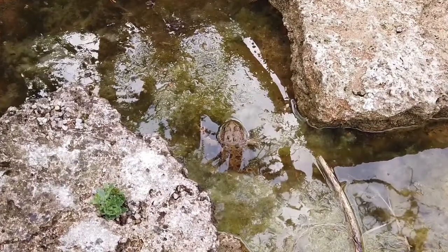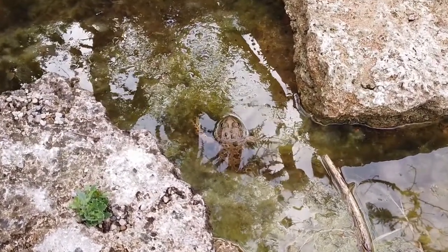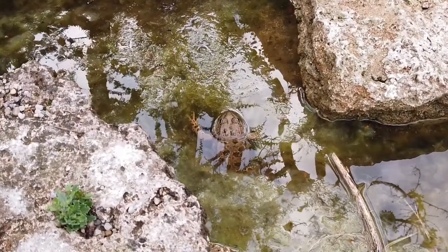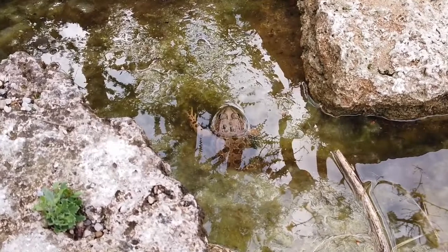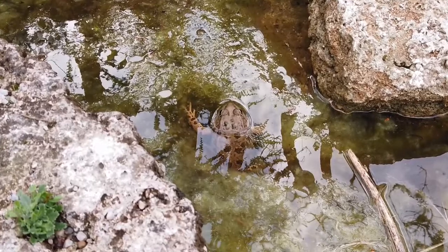Some frogs such as the wood frog and the spring peeper are not adapted to digging the soil, so they hide out in deep cracks and crevices of logs and rocks. These hibernating frogs are not as well protected from the frigid weather and may freeze along with their surroundings.